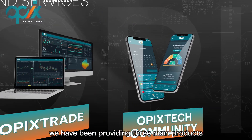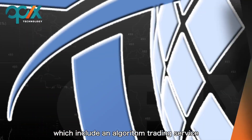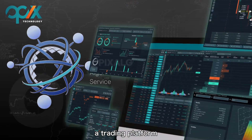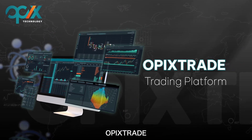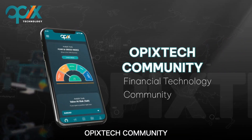Since its inception, we have been providing three main products and services to our clients, which include an algorithmic trading service, OPEX Algo, a trading platform, OPEX Trade, and a financial technology community, OPEX Tech Community.